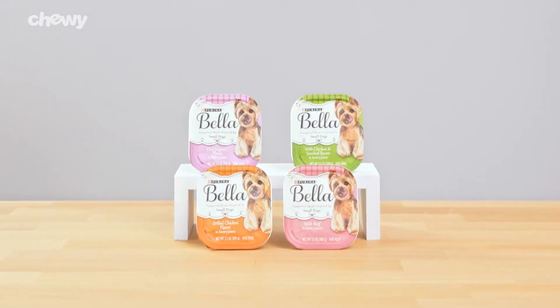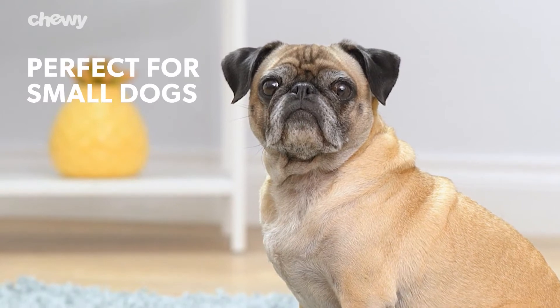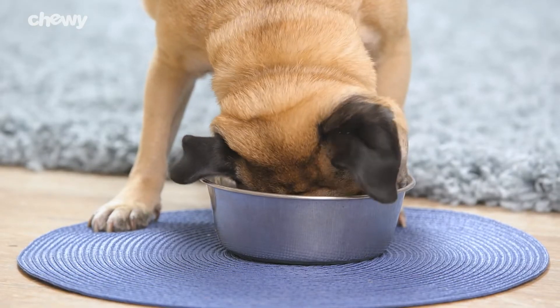If you're looking for a wet food, Purina Bella trays are the perfect size for small dogs and feature 100% complete and balanced nutrition for adult small dogs.